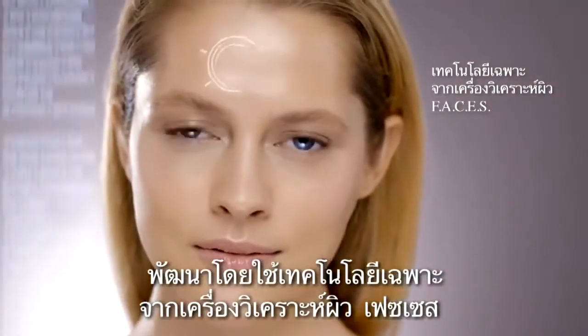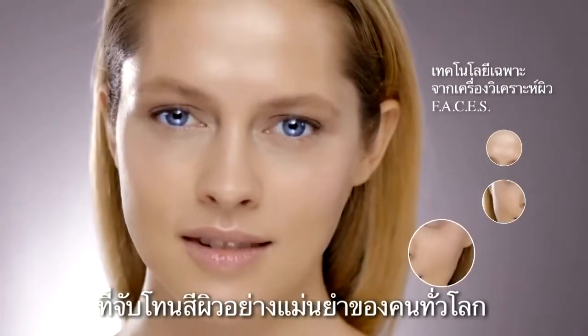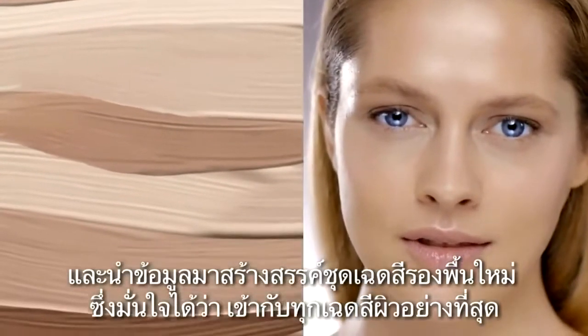It was developed using our exclusive Faces technology to capture accurate skin tones from around the globe. And that data was used to create a new foundation shade palette that ensures an ideal skin tone match.